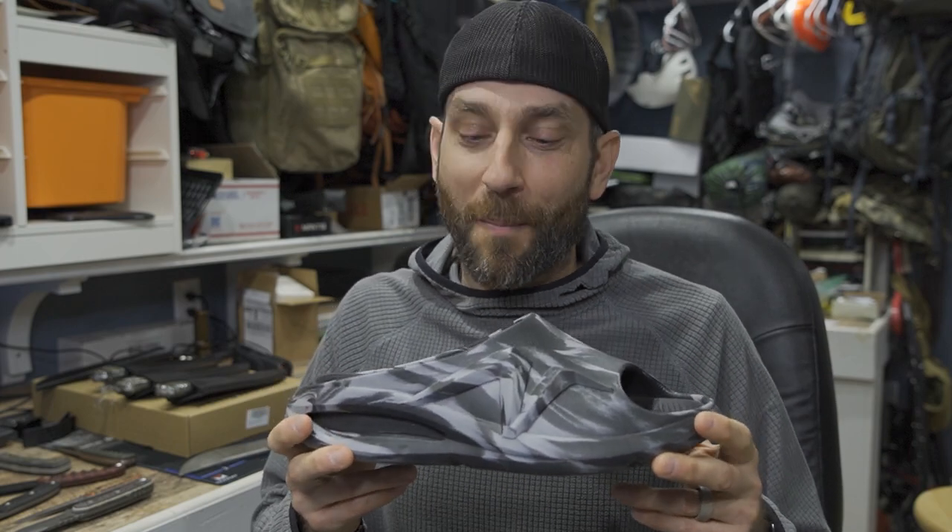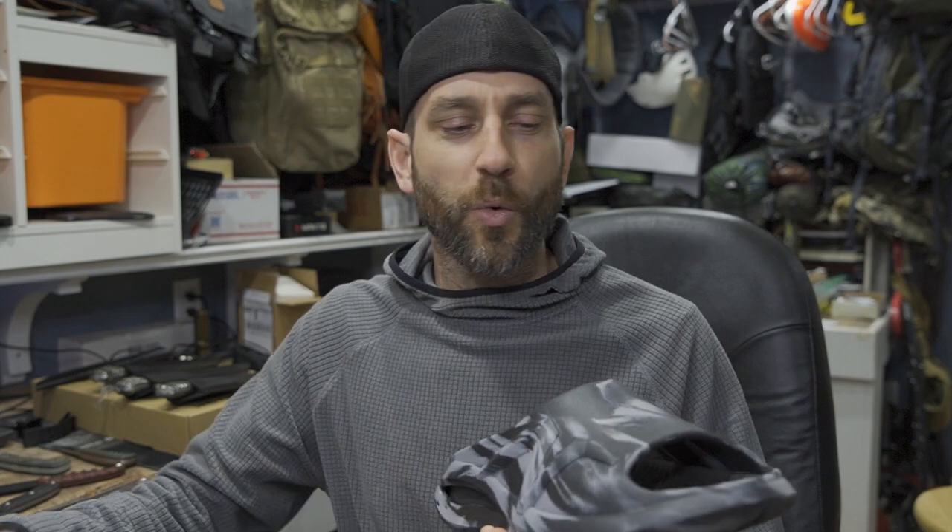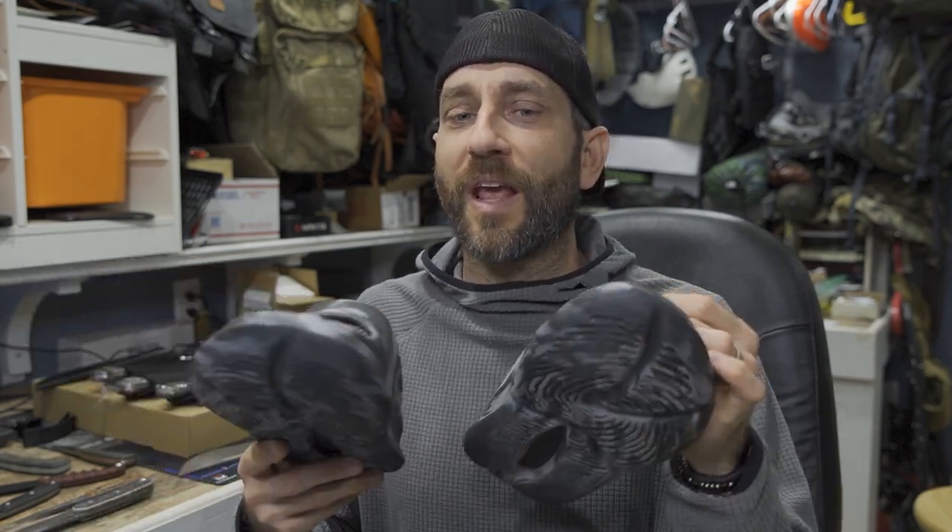They might look a little funny, but man, do these feel good on my feet. So today what we're going to do, we're going to take a look at these in a little bit of detail. I actually have two pairs here — a pair for myself and a pair for my wife. I'm going to talk to you about how these apply. I have a whole bunch to share with you.